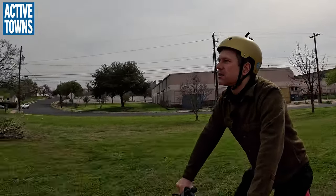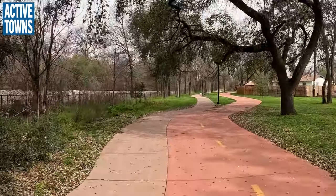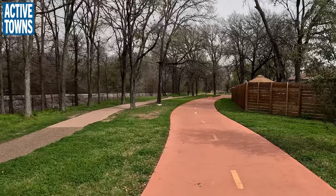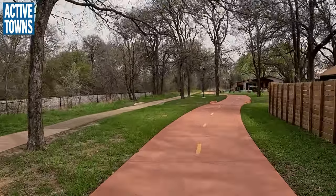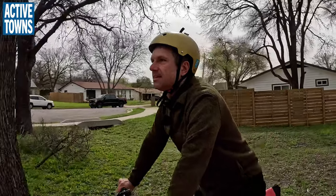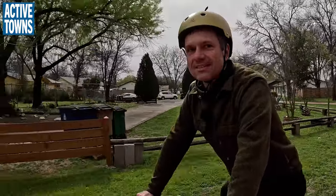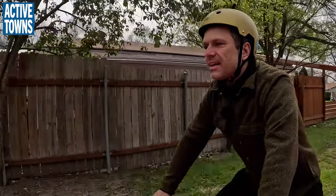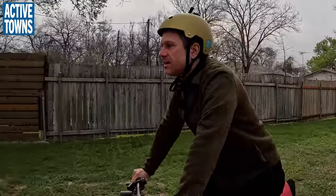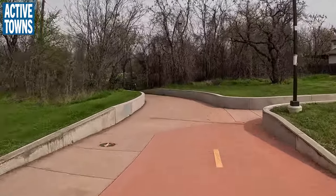Swinging the camera around here, Tom, this is just one of the most delightful all-ages and abilities infrastructure pieces that has come into the city in a long time. I've put videos out that people have seen from around the world, including in the Netherlands, and they're really excited at the quality. They're also really excited at the red, terracotta color — it definitely reminds them of being in the Netherlands. In the Netherlands, red means bike lanes and bike paths. It's so much better than just being plain white, especially in the summer.